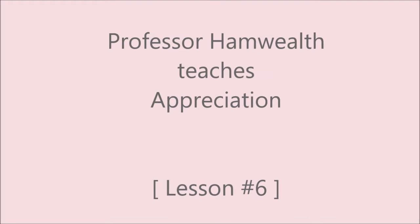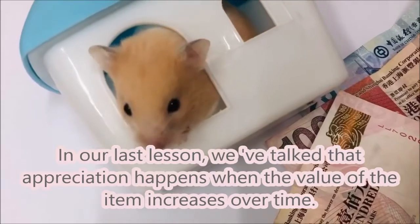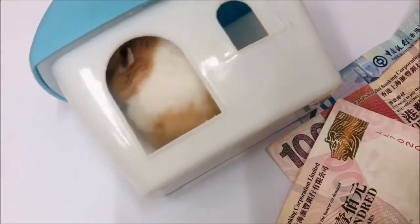Hi, Professor Hepmer, and today I'll be teaching you about appreciation. In our last lesson, we talked about how appreciation happens when the value of an item increases over time.